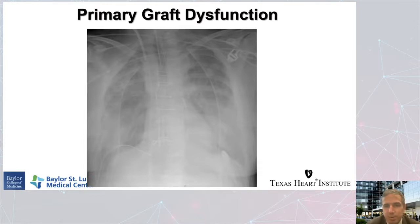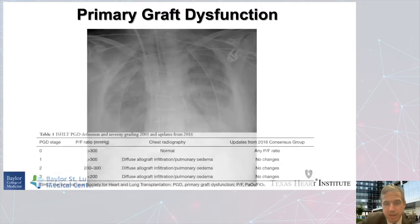Primary graft dysfunction looks like whited-out lungs that are not ventilating — they're filled with fluid through the alveoli. Inflammatory cells cross the blood-air barrier and cause a lot of edema inside the lungs. The lungs are very heavy and the patient can't breathe. If the ventilator isn't enough, we usually need ECMO. According to ISHLT grading, a PF ratio less than 200 in the recipient after a six-hour period of reperfusion defines primary graft dysfunction grade three, the most severe. If it persists to 48 or 72 hours after transplant, we consider that high-grade primary graft dysfunction.